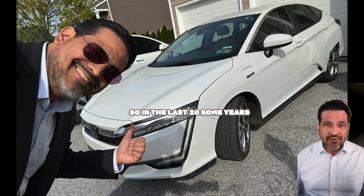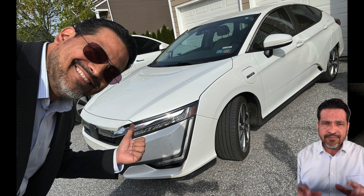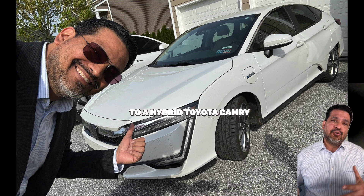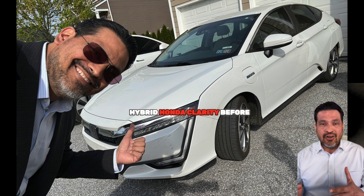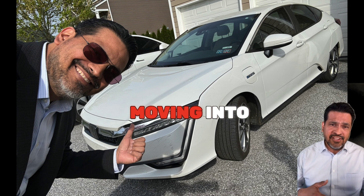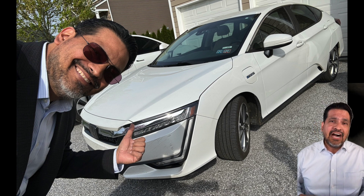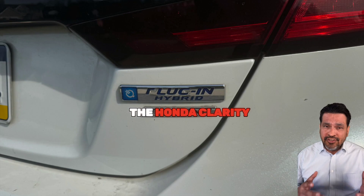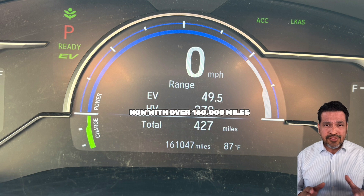In the last 20 some years, I've gone from a Nissan Maxima V6 — very nice by the way — to a four-cylinder Toyota Camry, to a hybrid Toyota Camry, and then to this plug-in hybrid Honda Clarity, before moving into a Tesla Model 3 and now a Model Y. I still have the Honda Clarity along with the Model Y. The Honda Clarity is a 2018 Touring Edition, now with over 160,000 miles.